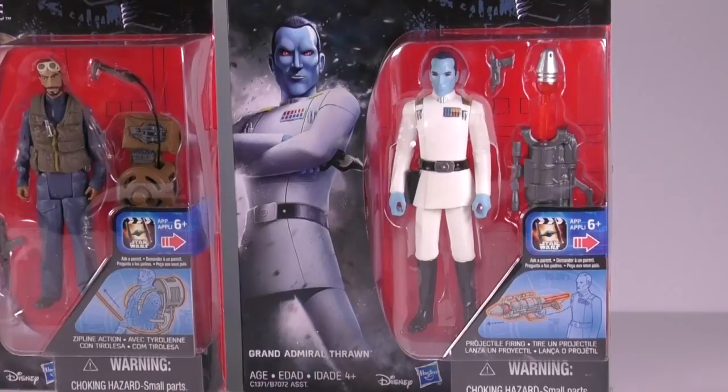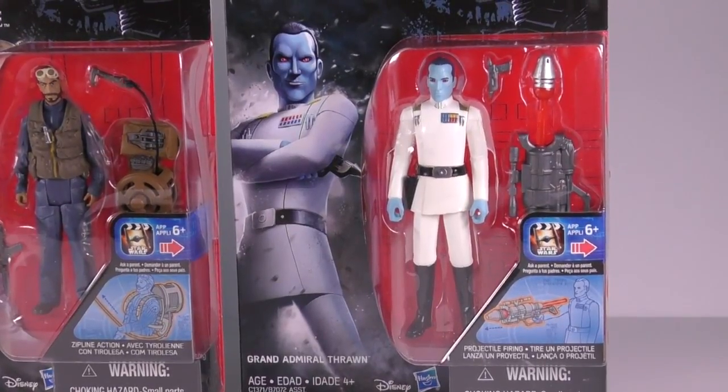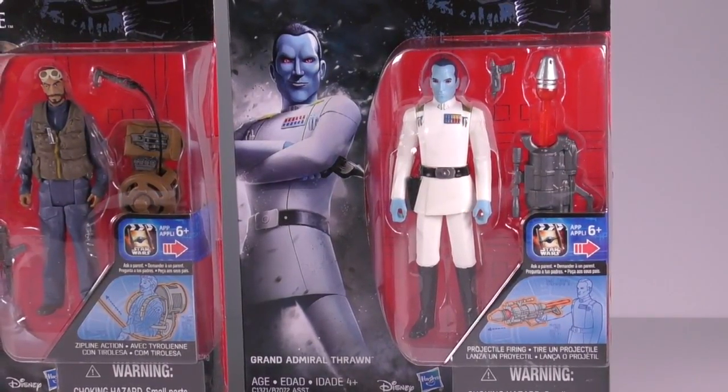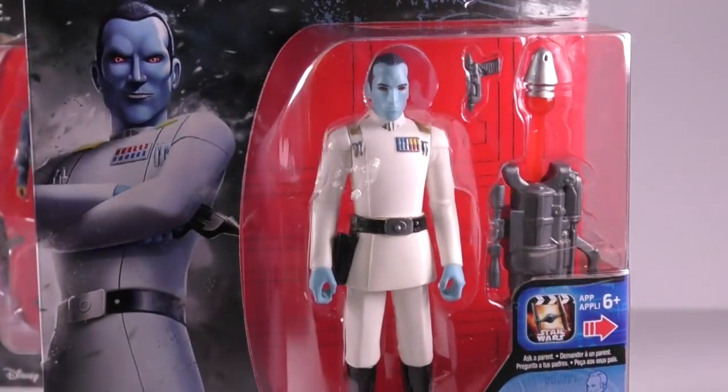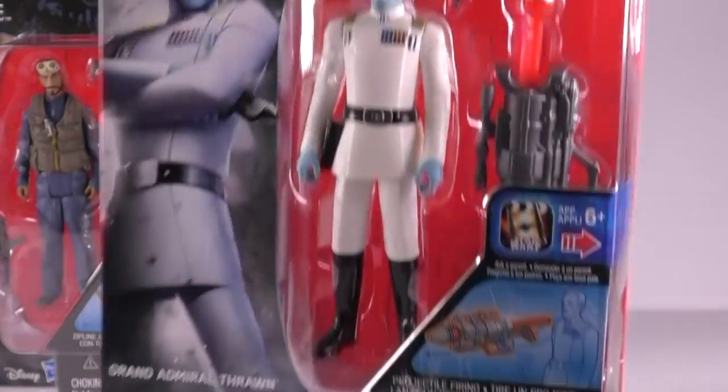First up is Thrawn, and he's definitely my favorite of the three. I will be reviewing this one pretty soon. I really like the way he looks here, and I really like the way the uniform looks.